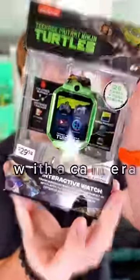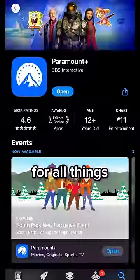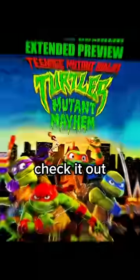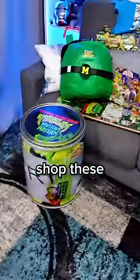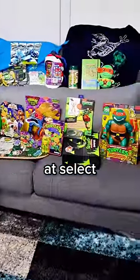A smartwatch with a camera? Paramount Plus is now the home for all things Teenage Mutant Ninja Turtles. Check it out for the new Mutant Mayhem movie, classic series, and more. And you can shop these turtley radical products at select retailers now.